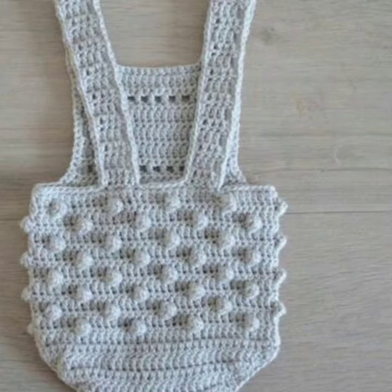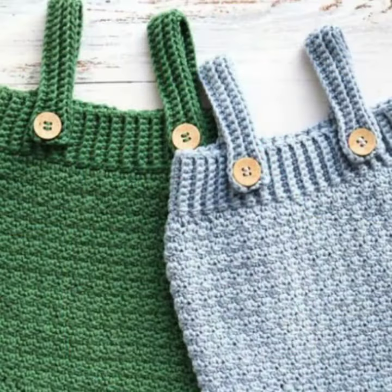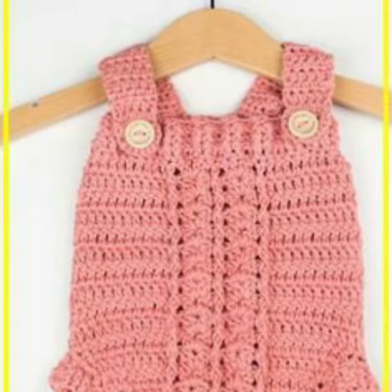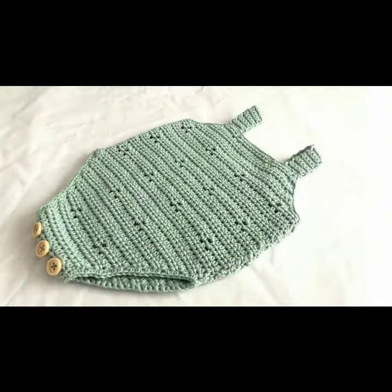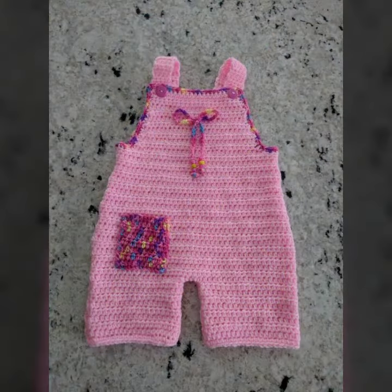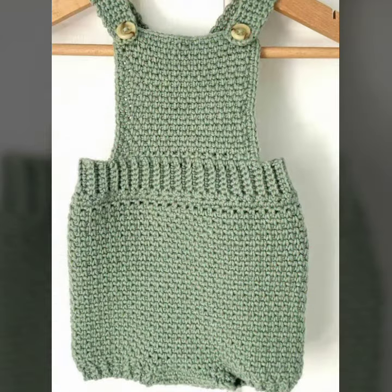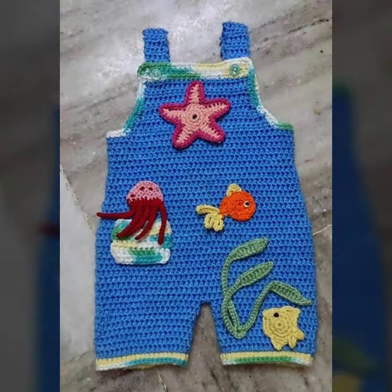Hello friends, welcome back to my channel. Today I will talk about a more stylish and goodies collection — the most wearing and most demanding baby collection: baby crochet romper designs, with different designs, different ideas, different color combinations and contrasts for you. So friends, how are you? I'm fine. I hope you are enjoying the best condition of health. I am back again with the most stylish, most demanding collection of baby crochet romper designs.